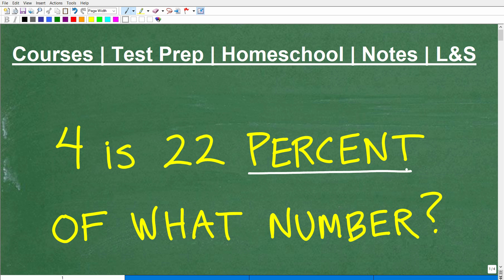So how well do you understand percent? If you have pretty strong math skills with percent, then you'll be able to solve this problem here. And let me go ahead and tell you the problem. It is: four is 22% of what number?